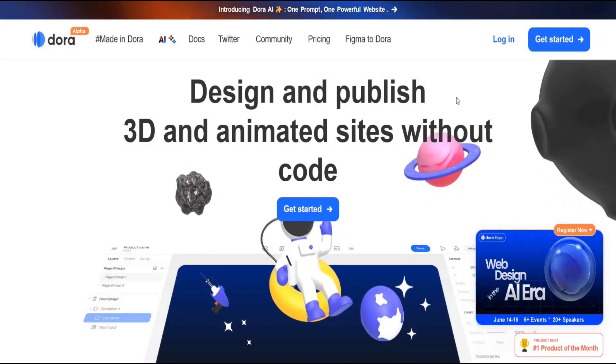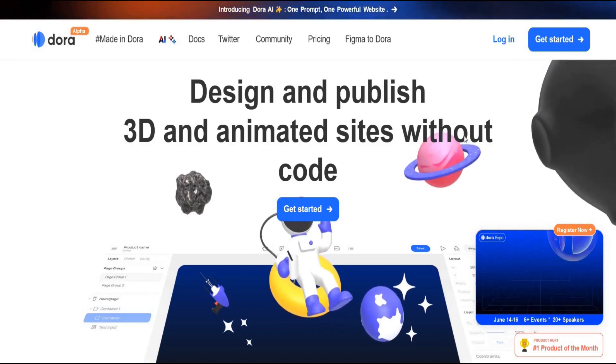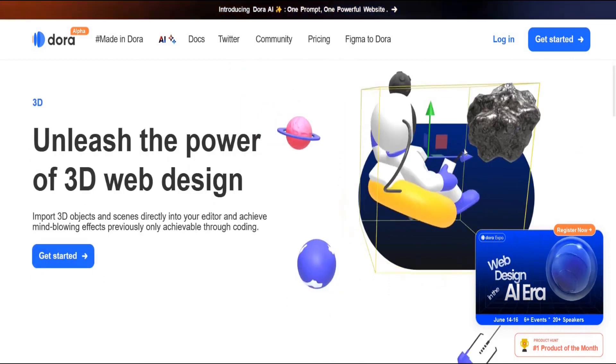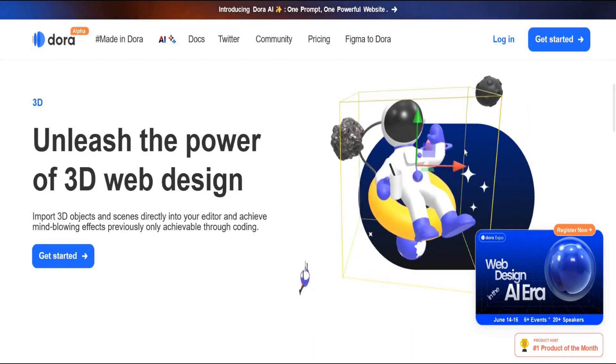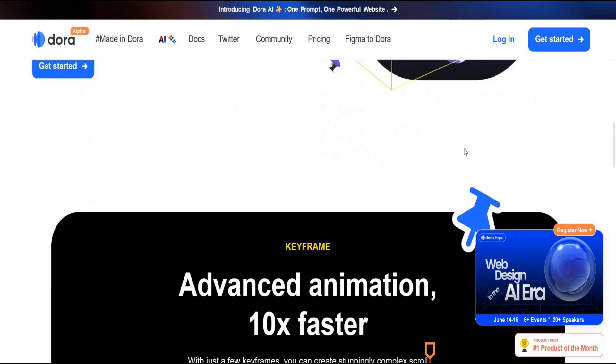Number one: Dora is a web design platform that enables users to create stunning 3D and animated sites without coding. It features a drag-and-connect constraint layout system for responsive layouts, advanced animation capabilities, and the ability to import 3D objects and scenes directly into the editor.